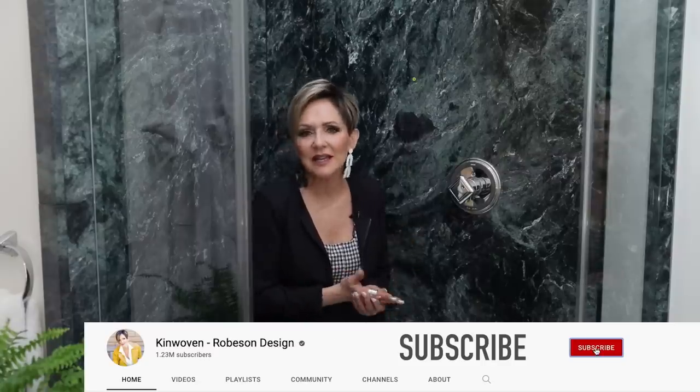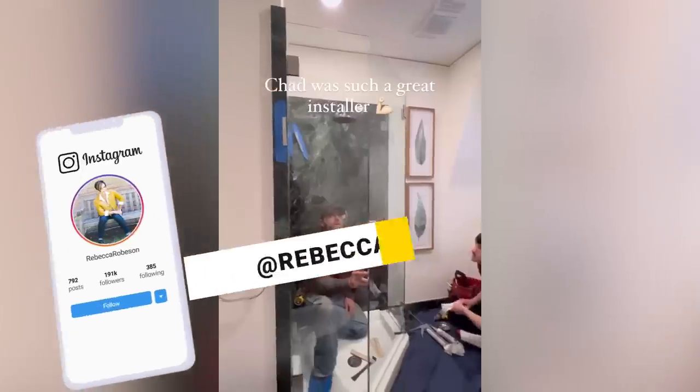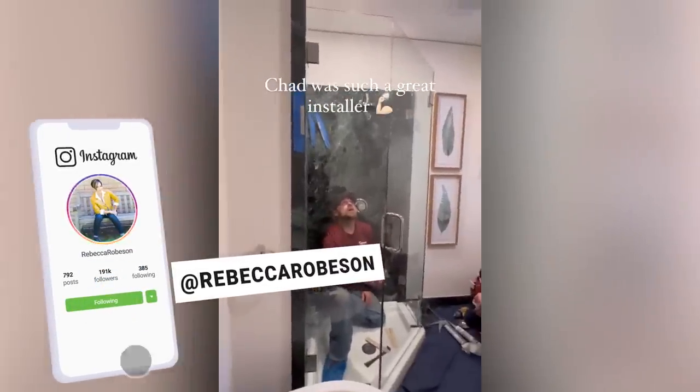Give this video a thumbs up, leave a comment, and let me know if you found anything particularly helpful or a reminder of something you can do in your own home. Follow me on Instagram at Rebecca Robeson. The next videos on YouTube will all be about my new property and the home I'm designing to build on it — including a glamping trip that's a pretty funny one. Love you guys and I look forward to seeing you next time.